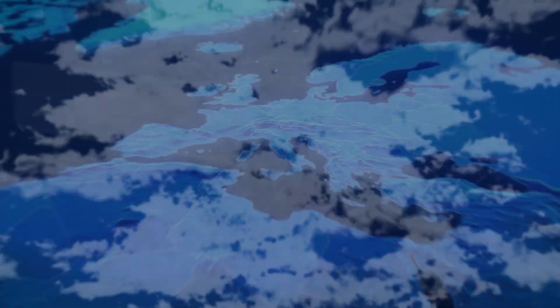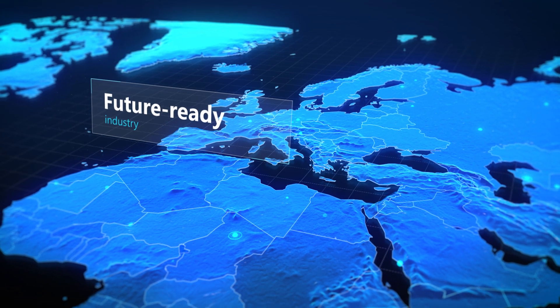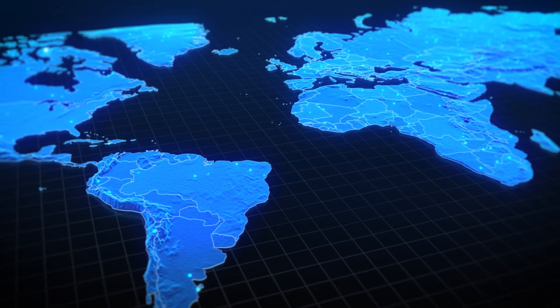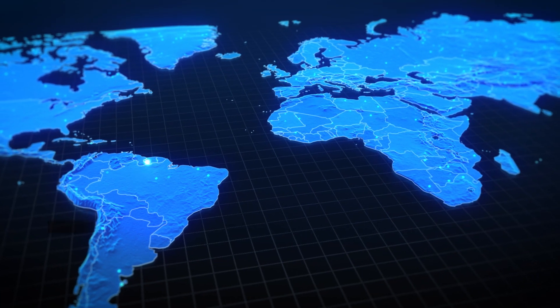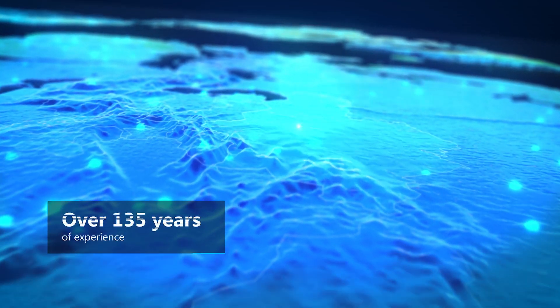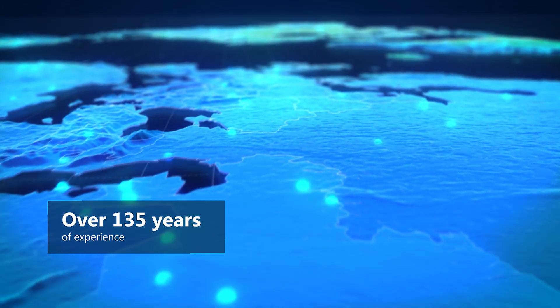Connect seamlessly with the smart cities that are already shaping the industrial landscape. This full end-to-end solution comes with the reassurance of a partner that has a global presence with over 135 years of experience at the cutting edge of technology.